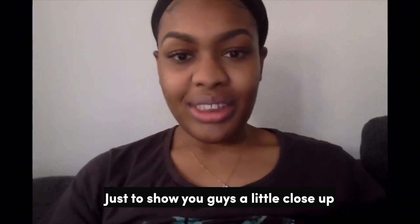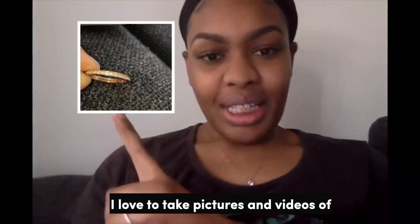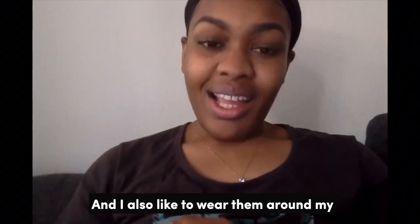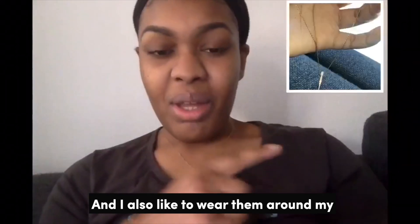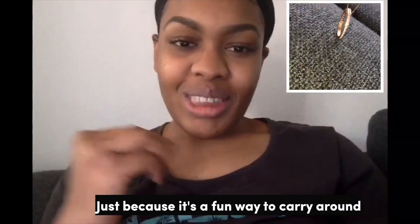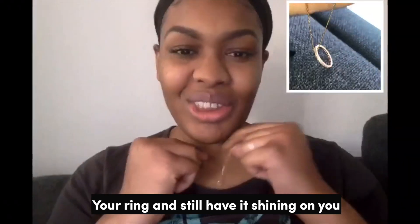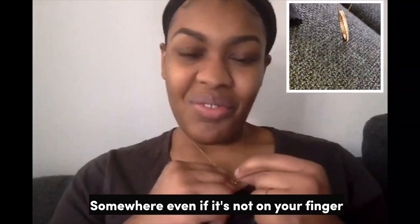Just to show you guys a little close up — I love to take pictures and videos of these rings because the shine is beautiful. I also like to wear them around my necklace as you saw earlier, because it's a fun way to carry around your ring and still have it shining on you somewhere even if it's not on your finger.